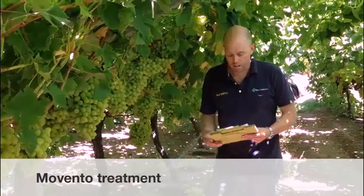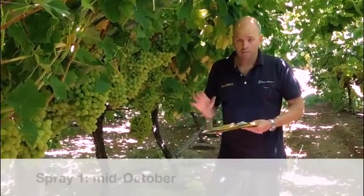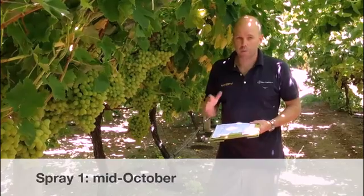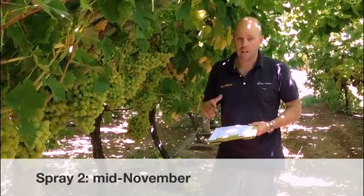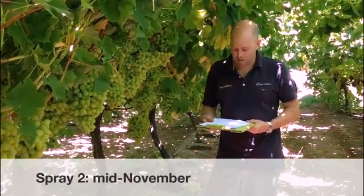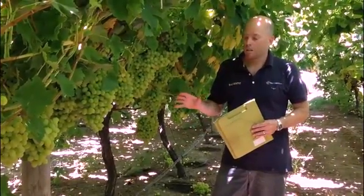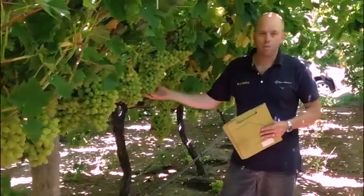This is a commercially treated row of Dawn seedless with Movento. The first spray went on in mid-October with the second spray about 25 to 28 days later in mid-November. So we're now about 11 weeks after application, with about a week to picking. We've just been through here and done an assessment this morning assessing all the fruit.